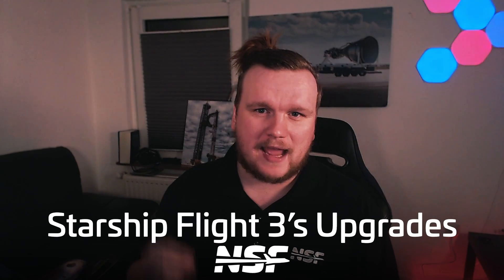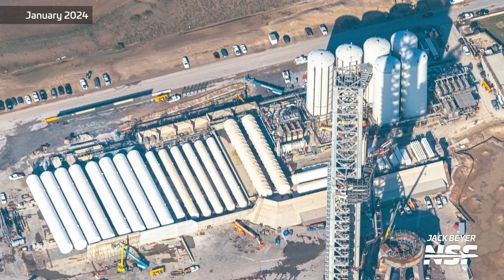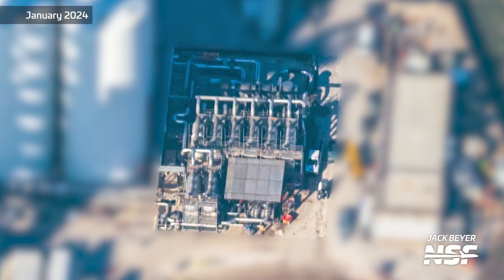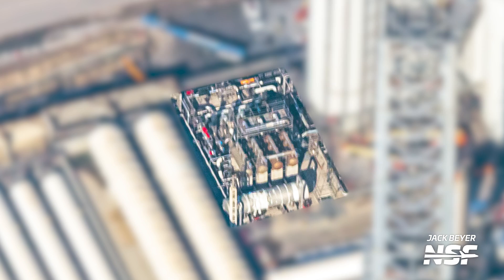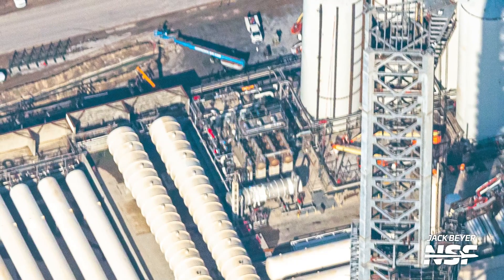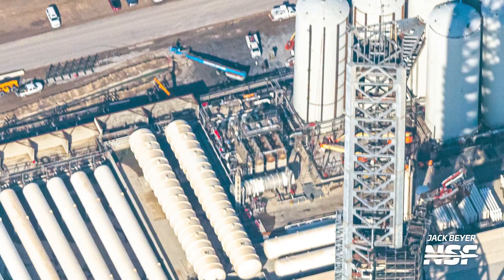Let's start with the changes to the tank farm and then later move to the implications these changes have. The biggest change is certainly the increased capacity and capabilities of the tank farm. This means installing four new sub-coolers and two new pumps on the liquid oxygen side — the obvious reason being to load oxygen faster onto the vehicle. For the methane side, they also increased capabilities with the installation of two sub-coolers and one pump. Both sides also feature a new manifold which will help accelerate the detanking that vehicles would have to go through in case of a scrub.